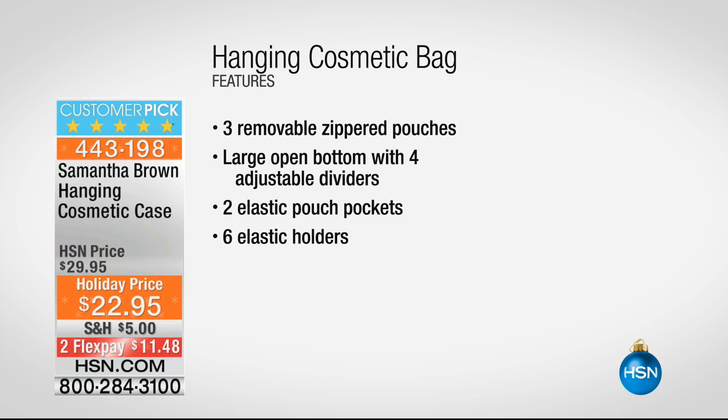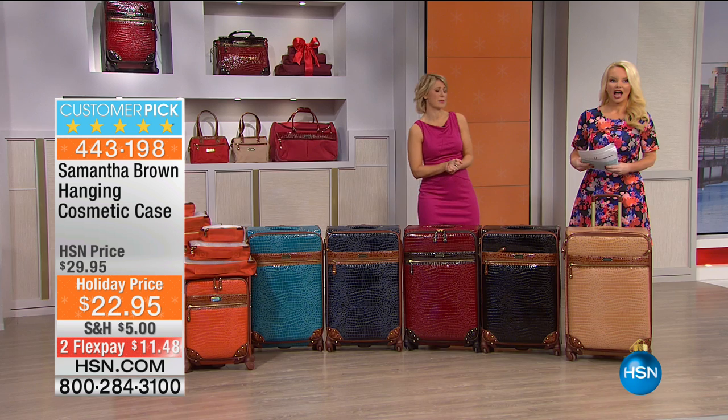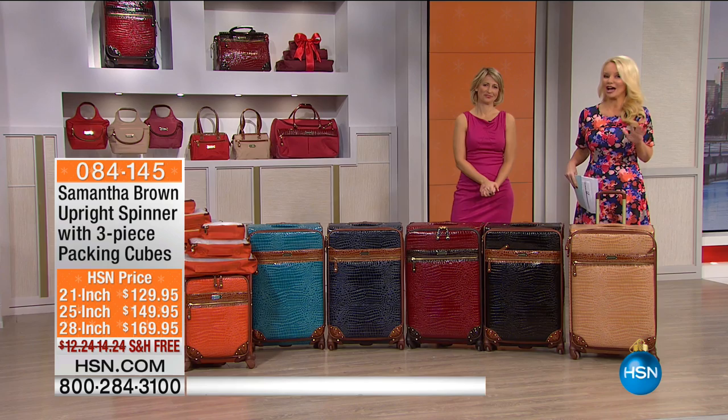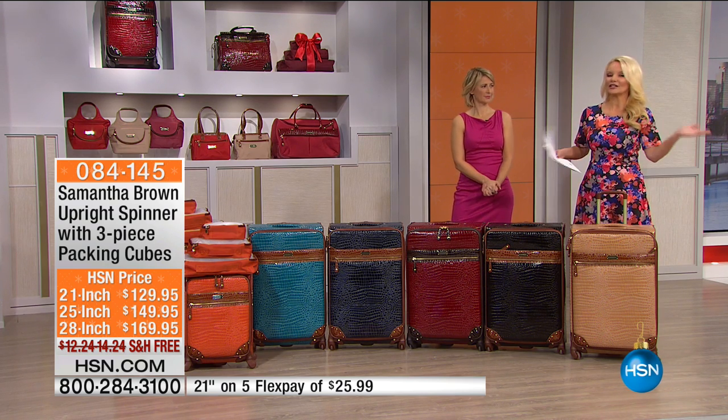We also have the hanging cosmetic case — taken from $29 down to $22, or $11 and change on flex pay. Available in black, brown, and green, with only about 200 left. It comes with a hook — I call it vertical counter space. When you check into a hotel, cruise cabin, or a friend's home with zero counter space, just hang it on the back of a door. It's quite large — holds everything from makeup to full-size bottles of shampoo.